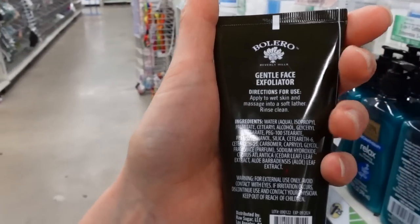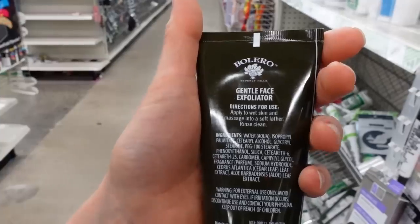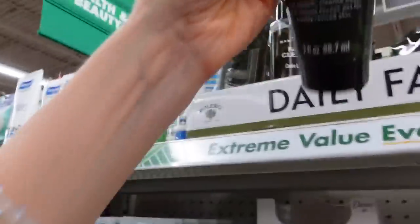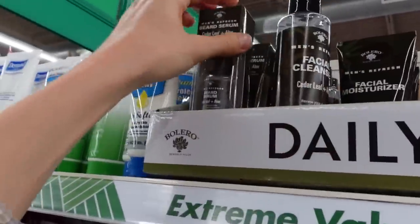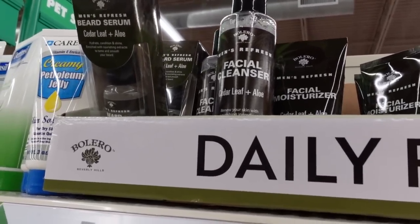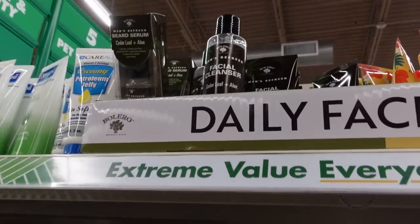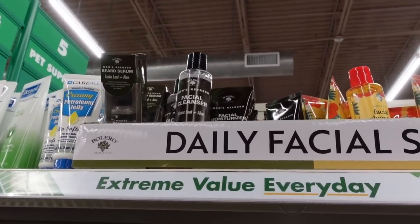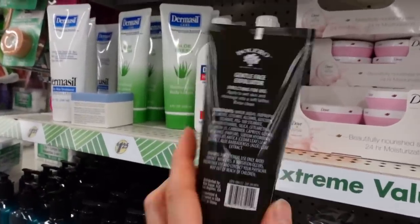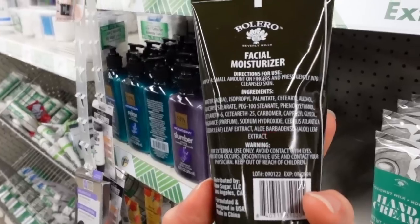Here's a gentle face exfoliator. It's got silica that may help absorb some oil from the surface of the skin and help facilitate shedding of sticky skin cells, but there isn't much that really stands out as exfoliating. Just cleansing the face with a cleanser helps the cells desquamate — the action of rubbing cleanser on the surface of the skin is in effect exfoliating. My impression of this gentle face exfoliator is it's kind of just another version of a gentle cleanser.